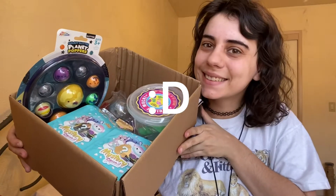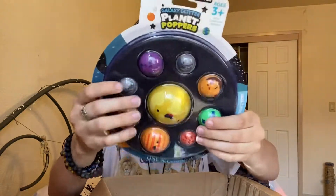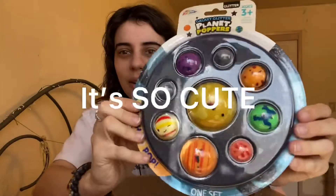I am so excited, you guys! So I ordered two Squishmallow blind bags — it says you can only order two per order. And then I got this galaxy planet popper which is so cool, it's like a simple dimple but shaped like a planet — like a solar system. I'm really excited about that.